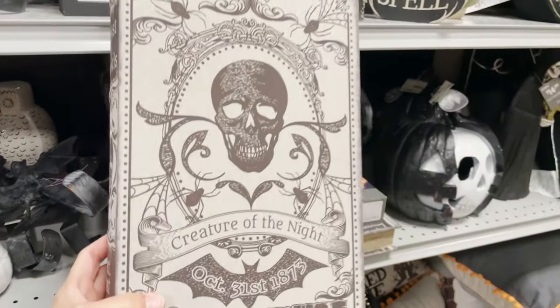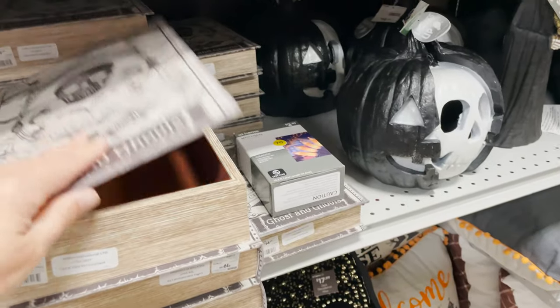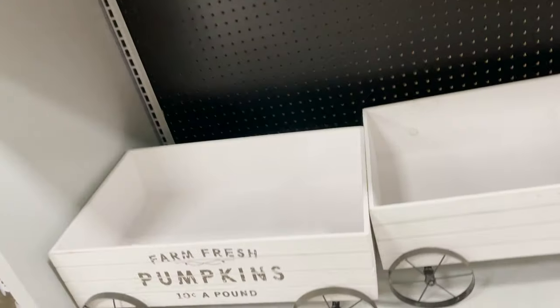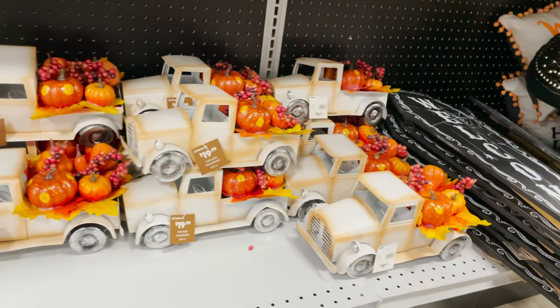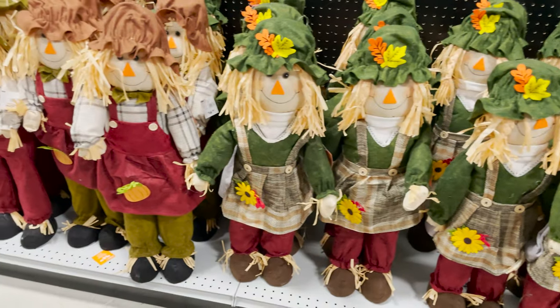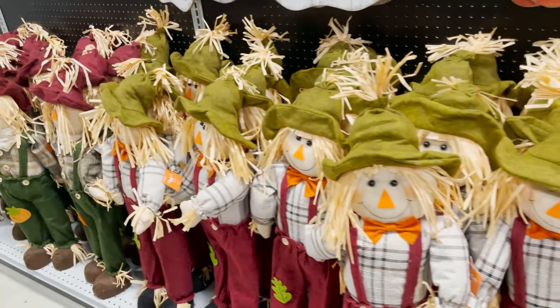I don't think it lights up — oh, it does! There's no batteries for me to show you, sorry. There's a spell book that looks really fun, it's $20 and you can hide stuff inside it. Little shimmery pumpkins in a farm-fest wagon, and little trucks — I love these little trucks, they're cute. Outdoor lights with flowers on them are $49.99.